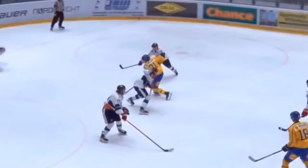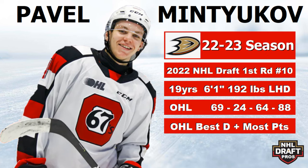Number two — now we get into the defensive players. The first one is Pavel Mintyukov. He is a very offensive-minded D. He was drafted 10th overall in the 2022 NHL Draft. He's 19, 6'1", 192 pounds, shoots left. In 69 games he had 88 points. He got a lot of those points when he played in Saginaw, but when he got traded to Ottawa he actually improved on his defensive play, which was nice to see. He won the OHL best defenseman and had the most points for a D in the OHL as well.